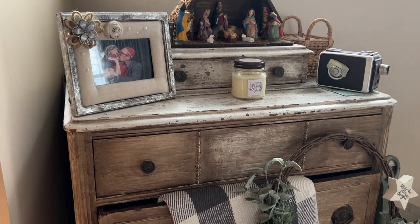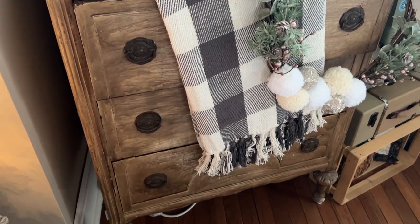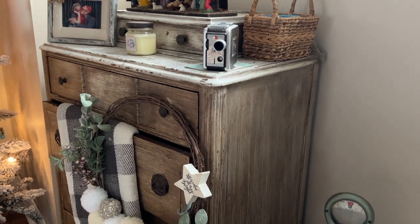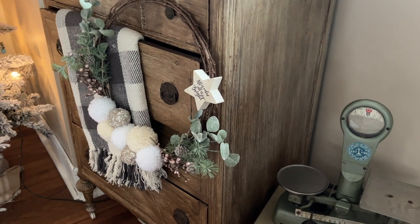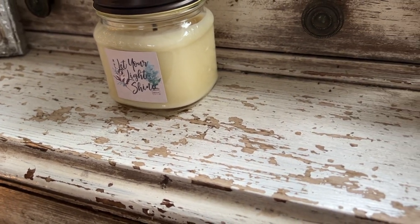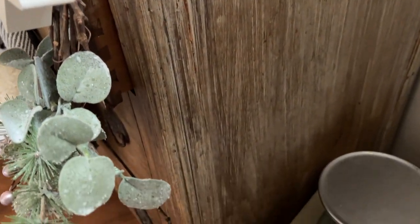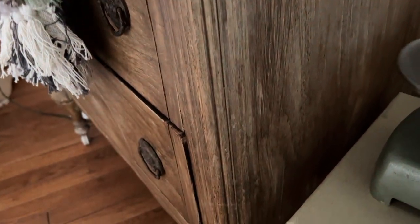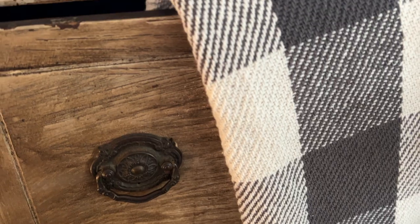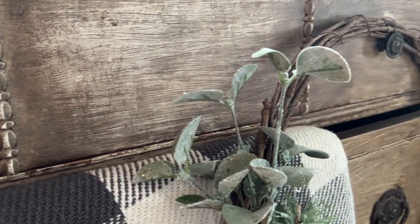My next thrift find is also a Habitat for Humanity find — I basically live at Habitat for Humanity. I found this beautiful high boy dresser that we've now put into our dining room. It keeps our serving dishes that we don't use a lot, plus tablecloths and such. I found it in the exact distressed, chippy condition that it's in right now, and I absolutely love it. It adds so much drama to our dining room. I love all the original hardware on it, it's super functional for storage, and we have a place to put seasonal decorations on top. I got this for $60 at Habitat for Humanity.